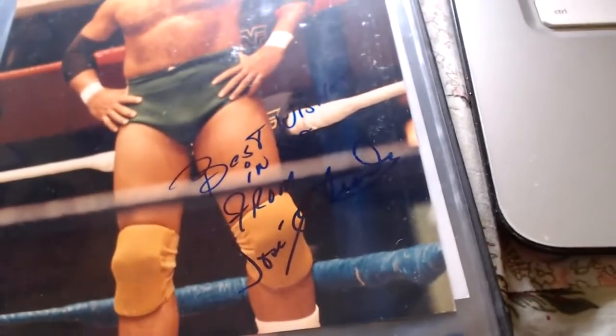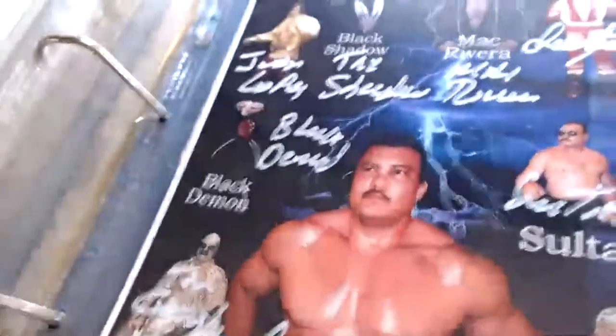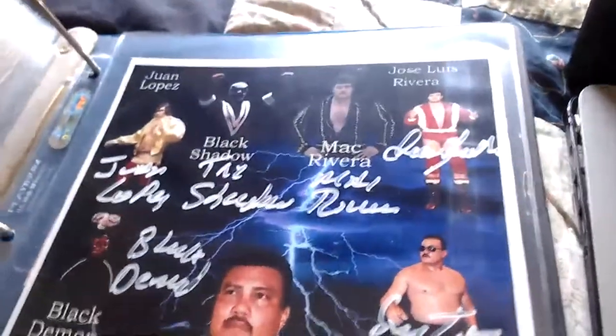Next we have Jose Estrada — he was one of the Conquistadors in the ring. A low-card guy who could do flips and stuff. 'Best wishes in '88 from Jose Estrada.' He had a son who later appeared in Los Boricuas.